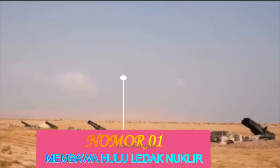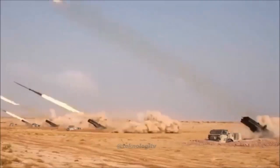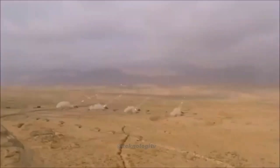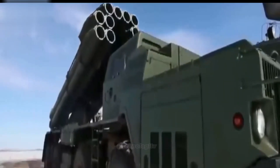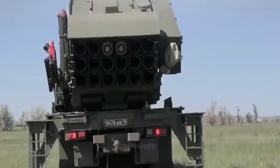Nomor 1: Membawa Hulu Ledak Nuklir. Salah satu kehebatan terbesar peluncur roket TOS-2 adalah kemampuannya untuk membawa hulu ledak nuklir. Dengan hulu ledak nuklir, TOS-2 dapat menghancurkan area yang lebih besar dan mematikan musuh dengan cepat. Namun, penggunaan senjata nuklir ini menjadi pertimbangan yang dilakukan secara matang dan hanya digunakan sebagai pilihan terakhir dalam konflik. Peluncur roket TOS-2 adalah senjata artileri modern yang sangat mematikan dan efektif, namun penggunaannya harus dipertimbangkan secara matang.